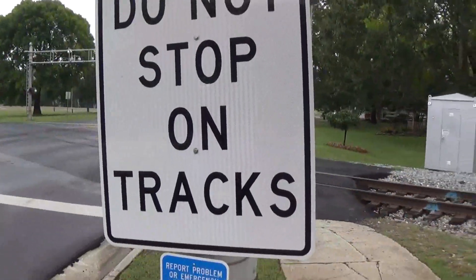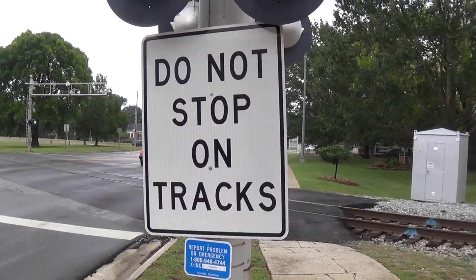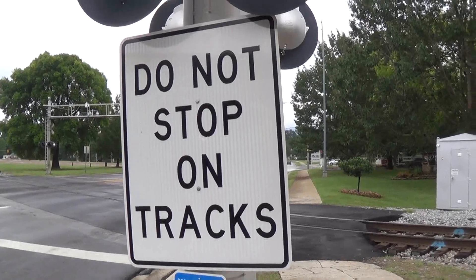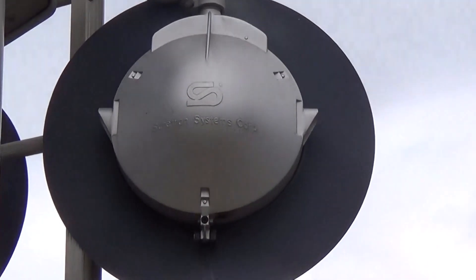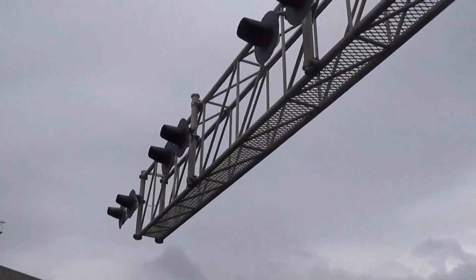Right here on the mast we have what might be the world's largest 'do not stop on track' sign that has ever existed, probably. Then we have the mast lights that are SafeTran 12x24s. The overhead lights are three pairs of SafeTran 12x24s.